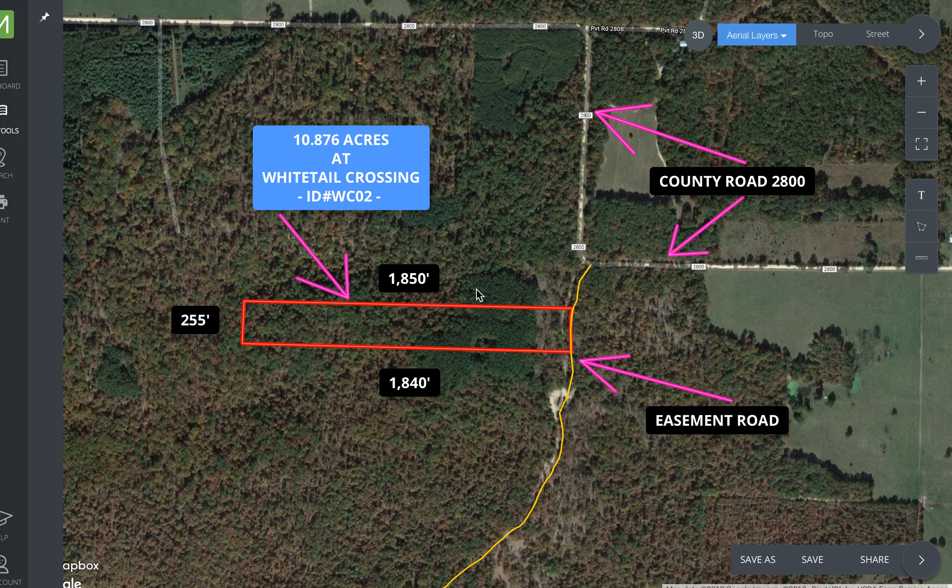This is in an area that's really well known for big whitetail deer — a great area for deer and turkey hunting, but specifically huge whitetail deer right in this specific area in Howell County. This is a great location. It's just off a county maintained road and it has frontage on a private easement road along its whole east side.